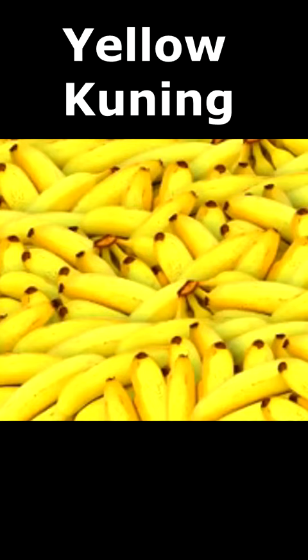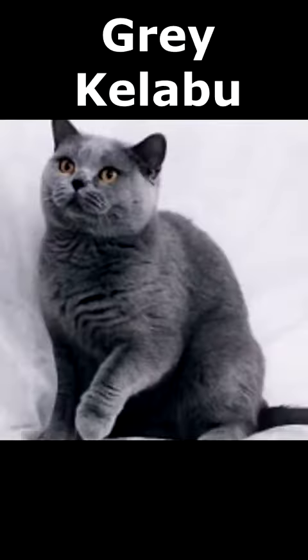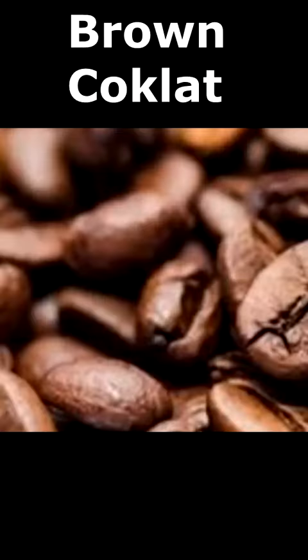Yellow is kuning. Grey is kelabu. And then brown is coklat.